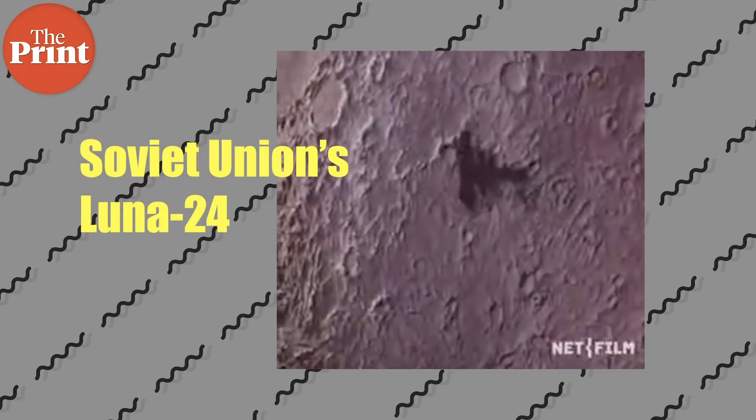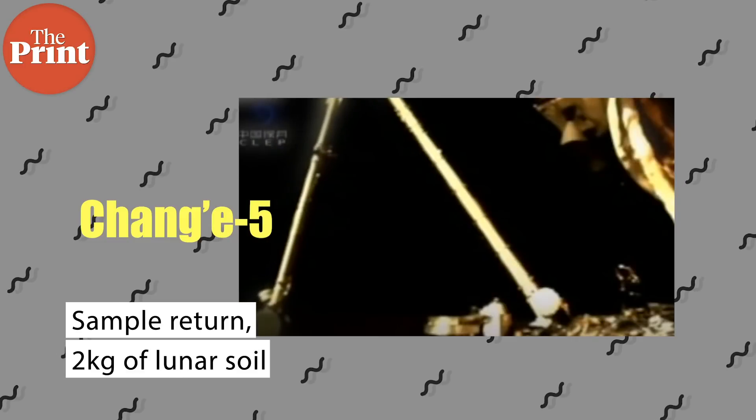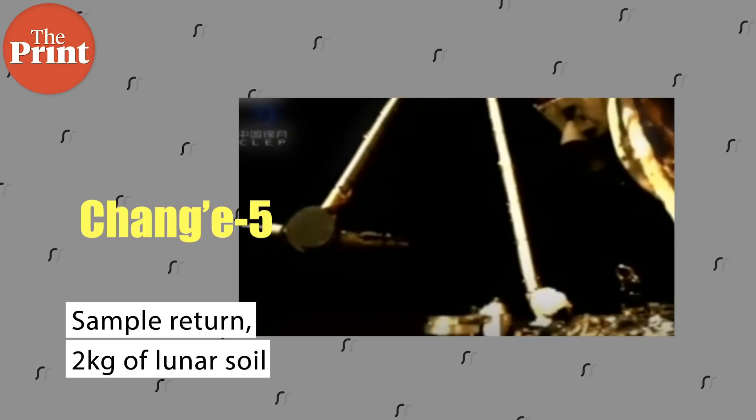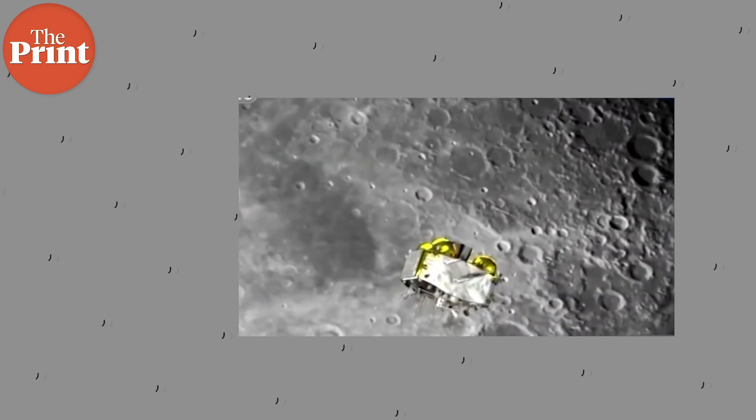So what is the Chang'e 5 mission going to do? It is a sample return mission, which is China's first sample return mission, and it is also the first sample return mission since 1976 when the former Soviet Union's Luna 24 performed a sample return. The mission is targeting bringing back 2 kg of material to Earth. Sample return is much more complex than just getting inserted into orbit or even just performing a soft landing — it requires safe landing, deployment of instruments to analyze and scoop samples, safe storage of those samples, the ability to take off again from the lunar surface, head towards Earth, and then pass safely through Earth's atmosphere.